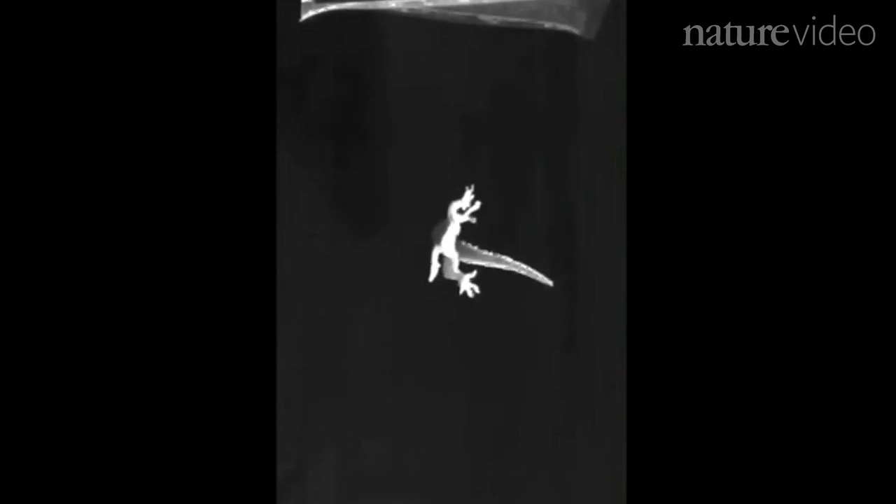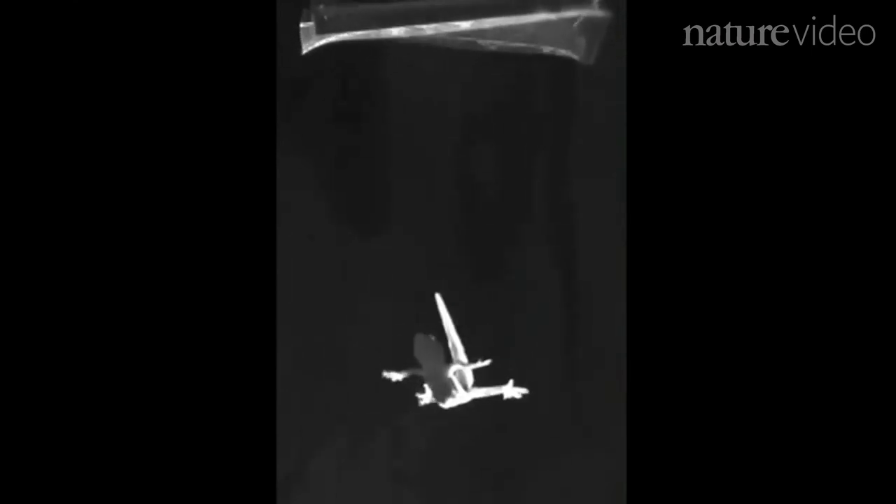In our lab, we're curious about how animals move, and one of the interesting things is that they have tails. Previously we discovered amazing things that geckos could do with their tails — when they fall from a leaf they can right themselves, they use it when they're climbing, and so we wondered what happens when they run along the ground or when lizards actually leap into the air.